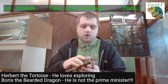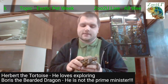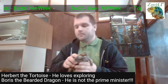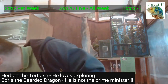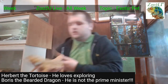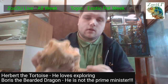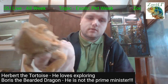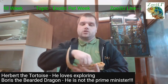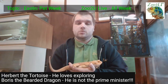So I'm going to put Herbert back now and we're going to meet Boris. A lot of this stuff is going to be the same, but there are a few differences. This is Boris — Boris is our bearded dragon. Boris is an Australian species, so he's a bit different to Herbert. He lives in a much, much hotter country for the majority of the year.